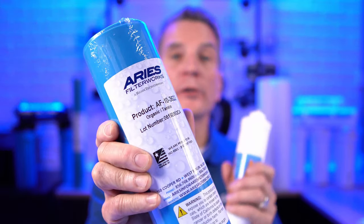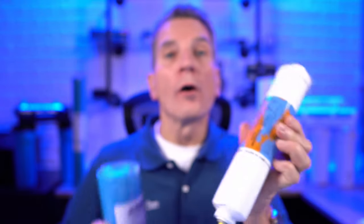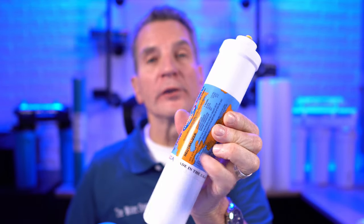We also have a full line of specialty filters, like this tannin filter for removing color from your water, or this acid neutralizing filter. There's a whole range of made in USA specialty filters available — everything from calcite, corosex, iron removal, lead removal — you name it, we've got it.